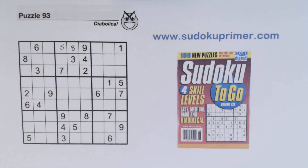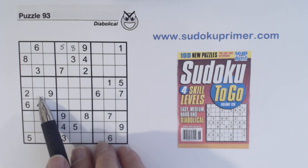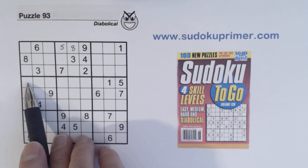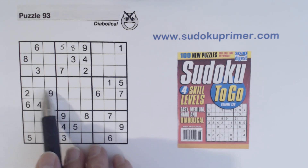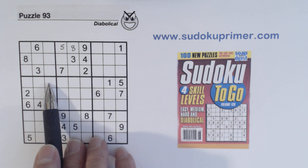Sometimes you can take two or three or four steps looking at leftovers to find something. We've got a one and a five in this row, so we know these are one-five twins. We can't solve them, but that tells us what the three leftover cells are right here — three, seven, and eight. We can't solve the one-five twins or the three-seven-eight triplets yet.